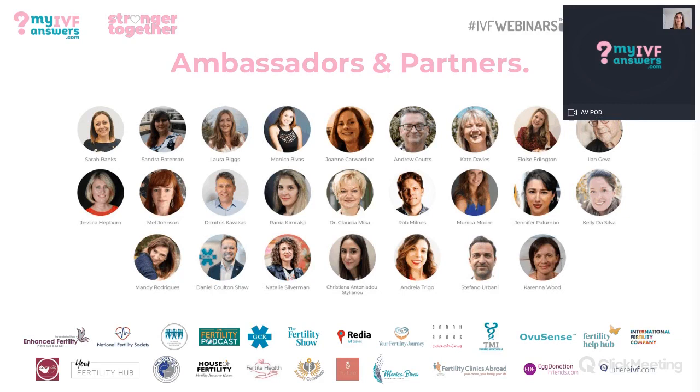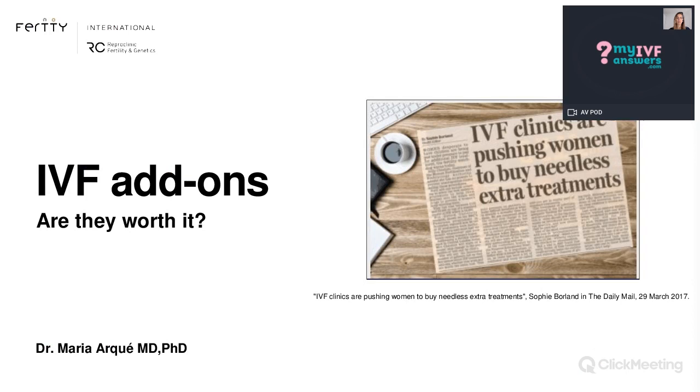I would also like to thank our ambassadors and partners for their constant support. We've been doing all the webinars from the very 1st of April with the Stronger Together initiative. There are more of those ambassadors and partners. Thanks to them for joining and for their support. The interesting topic we have today, prepared by Dr. Maria, is IVF add-ons — and are they worth it?